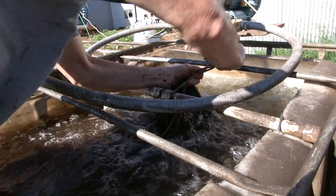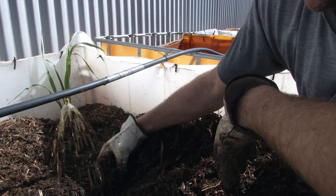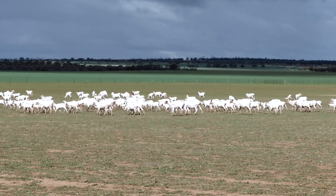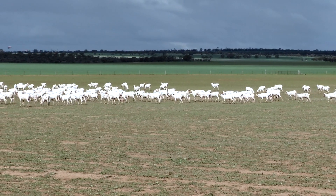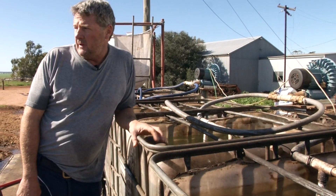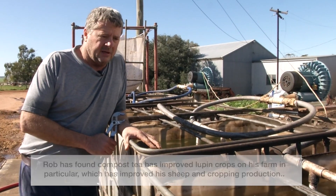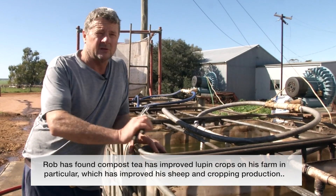We use sheep manure, lupin chaff, and worms for the fertiliser. This year we had possibly over 100% lambing — we marked 100% but there's been more since then, which is the first time ever. It's possible that the extra trace elements and minerals in the compost tea we're putting out is helping them. I've also been applying humates and granulated compost with my fertiliser for six years now, so it's probably starting to build up in the soil.